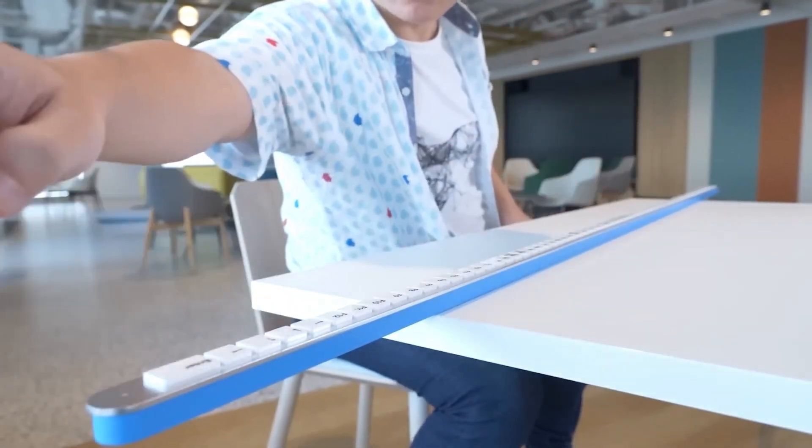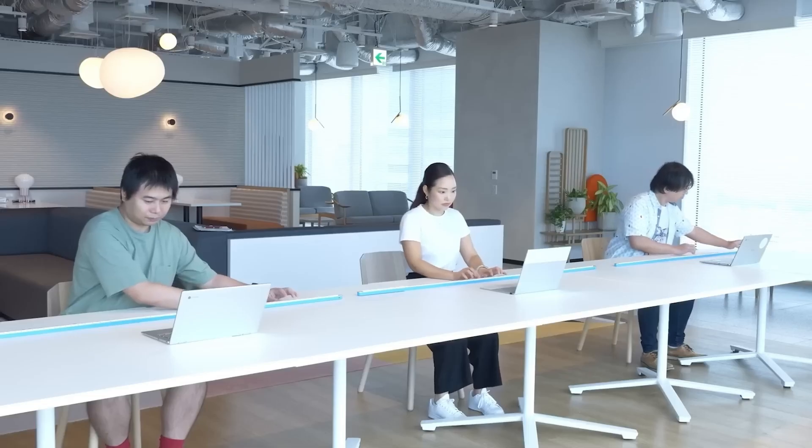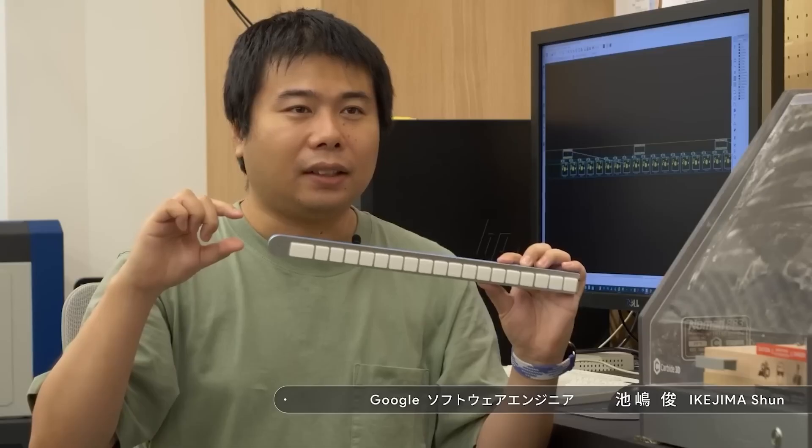We designed this product to be the future of keyboards, explains Google Japan. If you're interested, the instructions and other details are publicly available on GitHub.